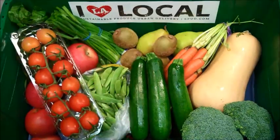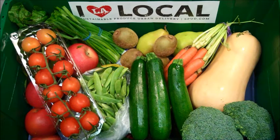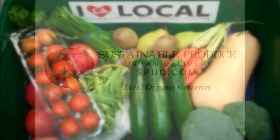And there you have it, your Fresh Harvest Box for the week of December 10th through December 14th. We hope you enjoy it. Visit our website spud.com to view our selection of over 1,000 produce and grocery items and to place your order today.